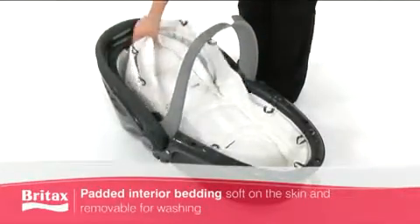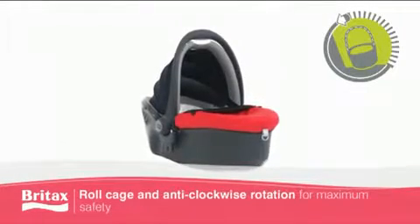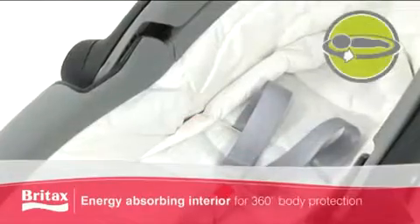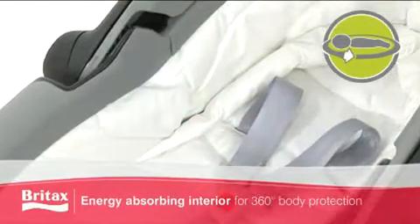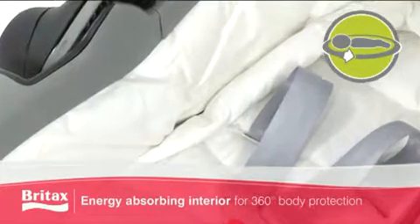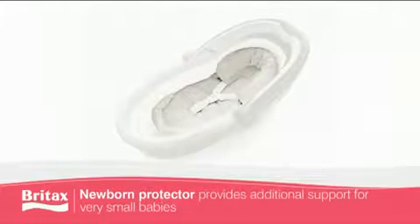The integrated roll cage provides a protective zone around your baby in case of an accident, and the energy absorbing interior offers 360 degree body protection at all times.